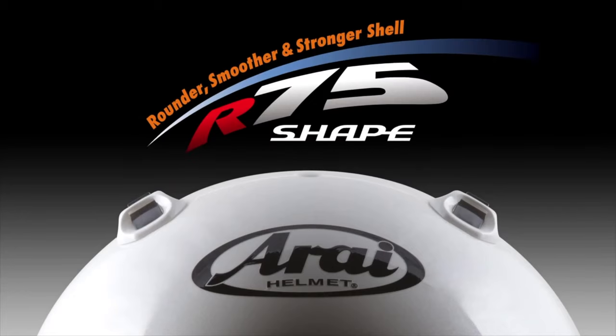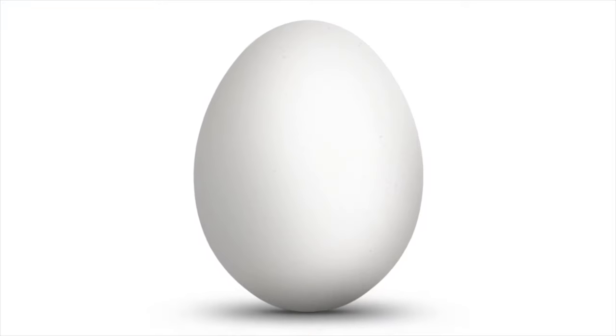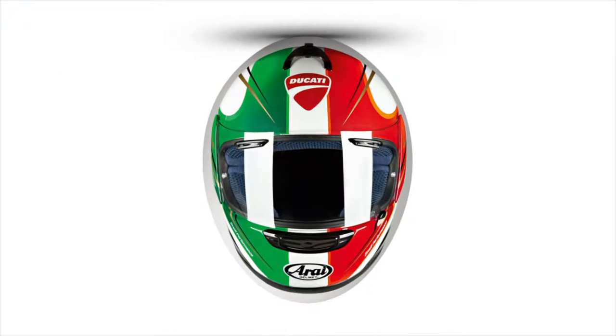Arai use the R75 shape in all of their helmets, and this refers to the 75 degree curve of the shell. Arai believe this is the optimal shape to give the best amount of glancing off as well as to help with aerodynamics.